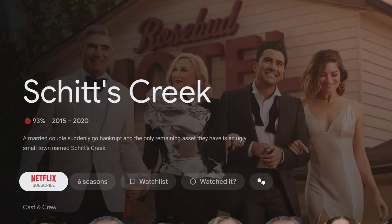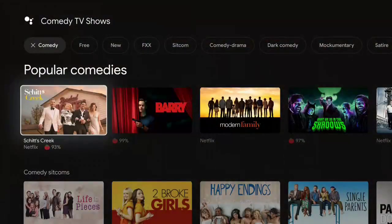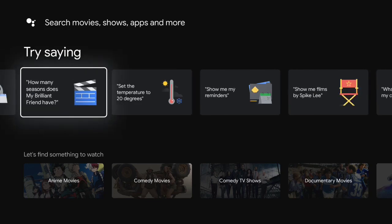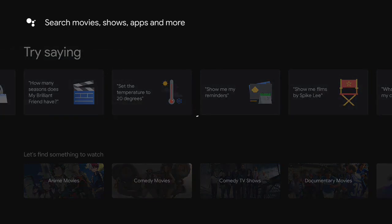On BBC iPlayer it won't go directly to the app. Same with ITV Hub as well — it just goes to the main programme page as opposed to the app.